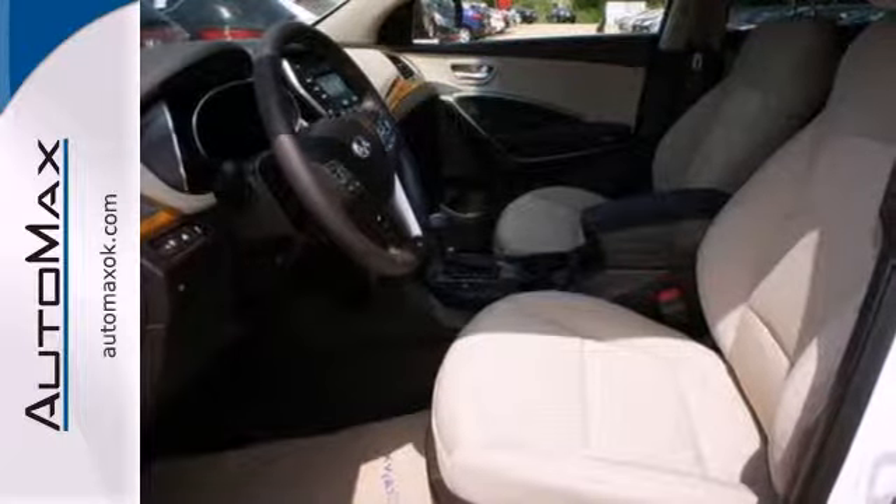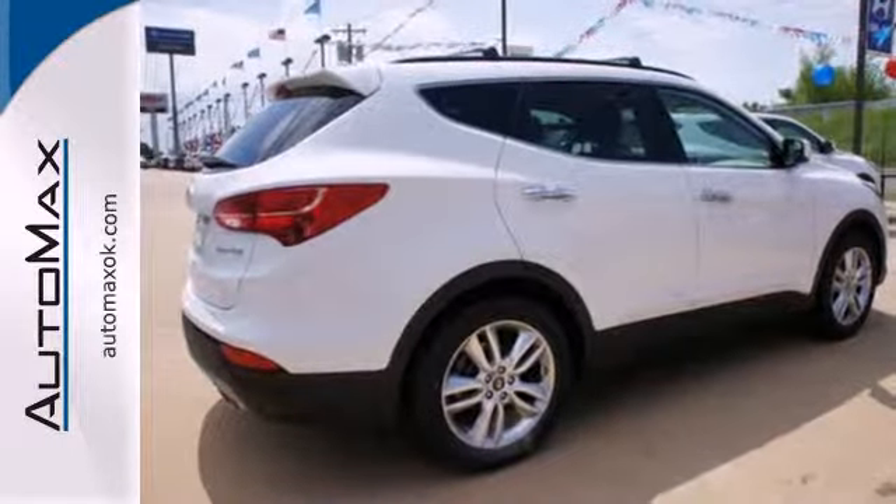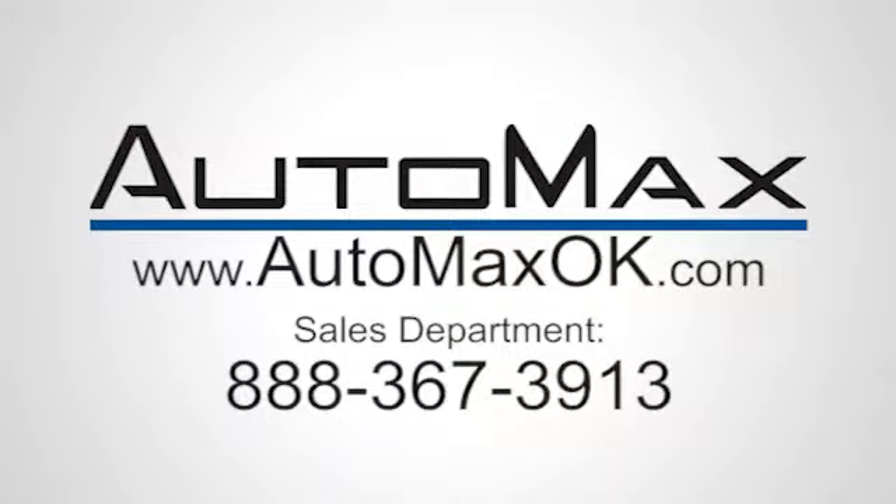This Santa Fe is the perfect fit for your busy lifestyle. Come on in and experience it in person. We work hard to serve our customers and to cultivate long-lasting relationships.